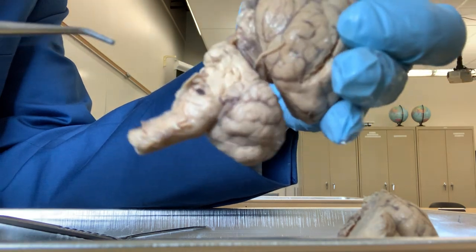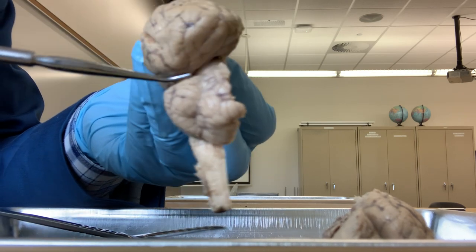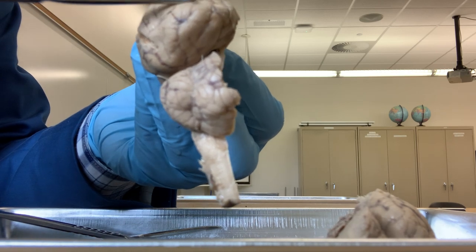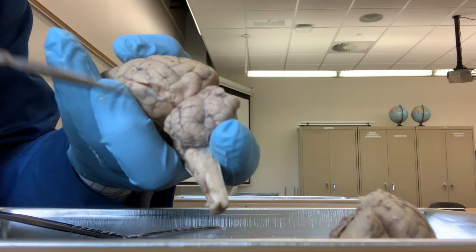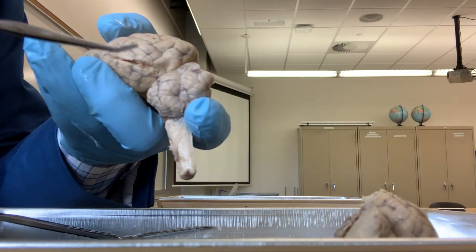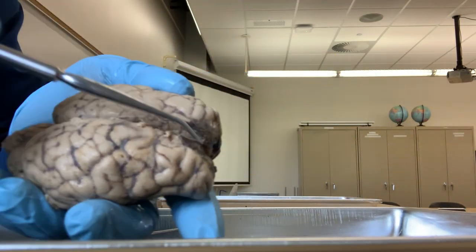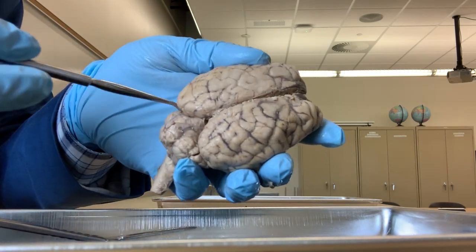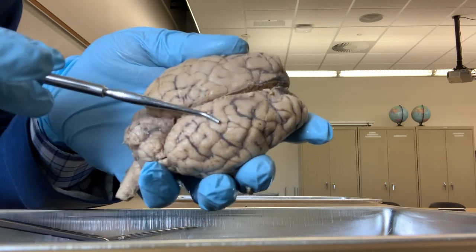If you see the fissure that separates the cerebrum and the cerebellum, this is called the transverse fissure. This is the transverse fissure, going transversely like this. So the longitudinal fissure separates the two hemispheres going anteroposteriorly, and the transverse fissure goes transversely and separates the cerebrum and the cerebellum.